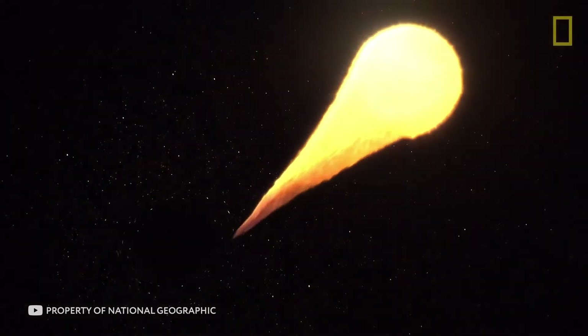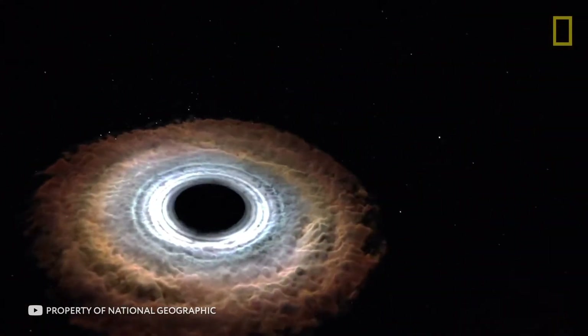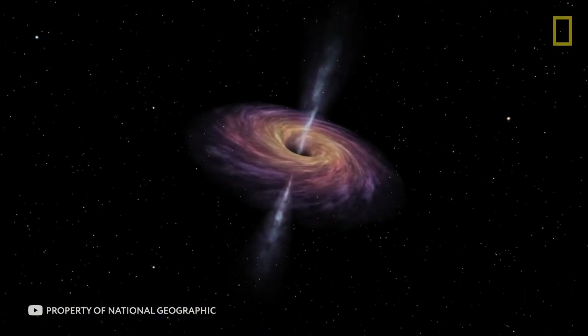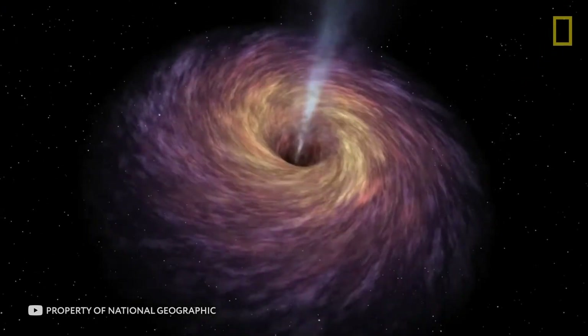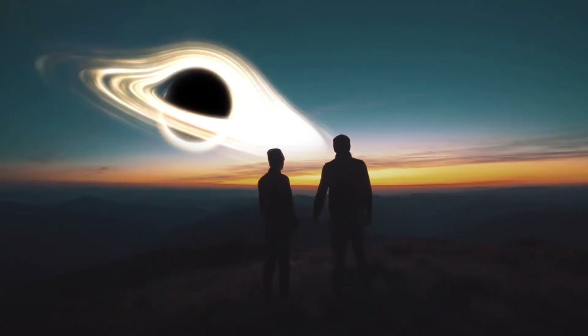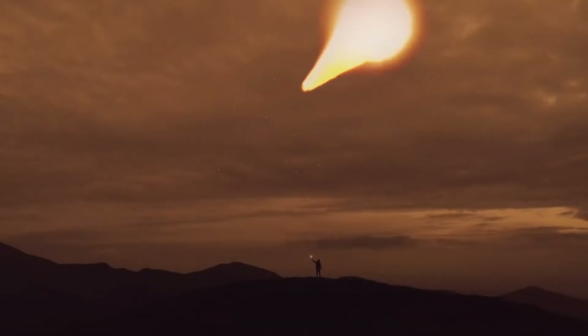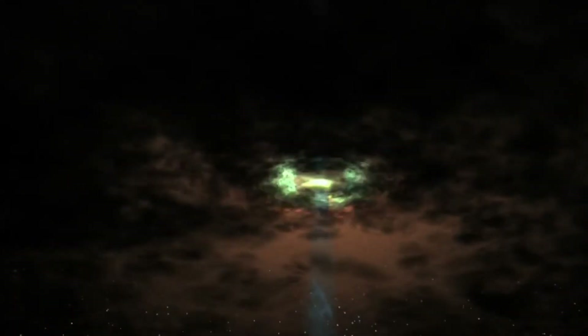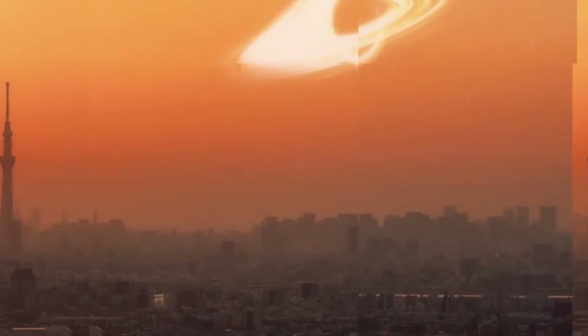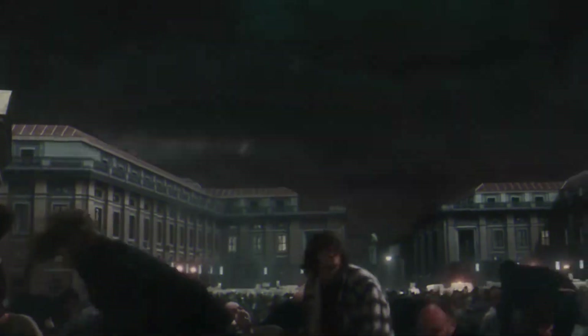All black holes absorb nearby objects, but some do so much more actively than average. In 2018, astronomers found the most voracious black hole in the universe, calling it J2157. Its appetite is incredible — scientists believe it could eat our sun in just two days, and some researchers are sure it devours one star every day. It grows so fast that it shines thousands of times brighter than the galaxy it's in. Scientists believe that if this black hole were in the Milky Way, there would be no life on our planet, destroyed by its radiation.